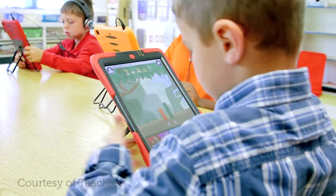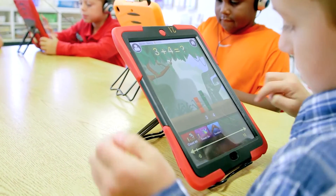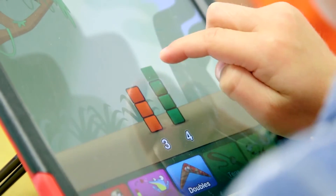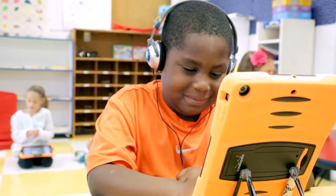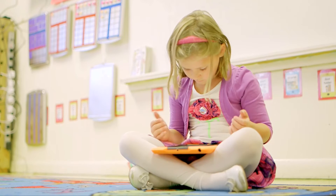Some of the really nice things about virtual manipulatives or bringing manipulatives into technology is that you can really focus kids in on the mathematics and on the ideas. Expert mathematicians see numbers in a very spatial way. With technology we can really show that and help kids develop stronger models of their own understanding of numbers and how numbers interact.